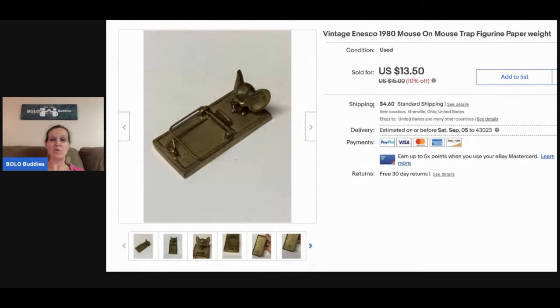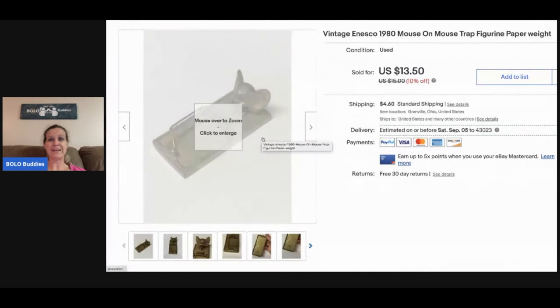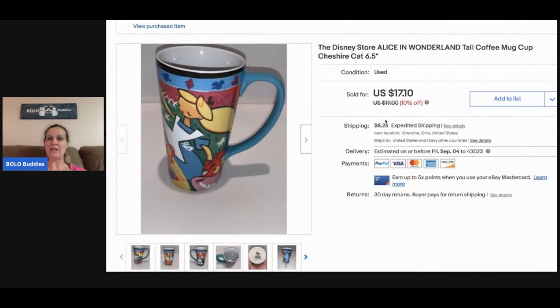This little guy — I cannot remember where I got him, probably at a garage sale for a buck or less — I sold it for $13.50 and the buyer paid shipping. It's a vintage Ensco 1980 mouse on a mousetrap. The next item is this Disney Store Alice in Wonderland coffee mug. I think I picked this up at a garage sale for a couple bucks and it sold for $17.10, and the buyer paid shipping.